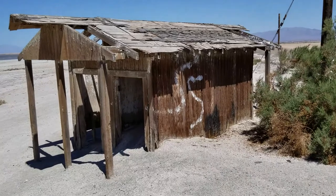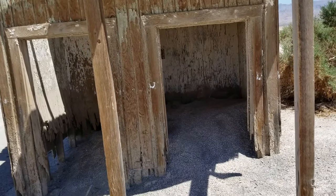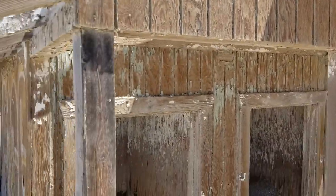In this one you can really see the actual toilets because they're buried in the sand. I've got some interesting weathering on this.